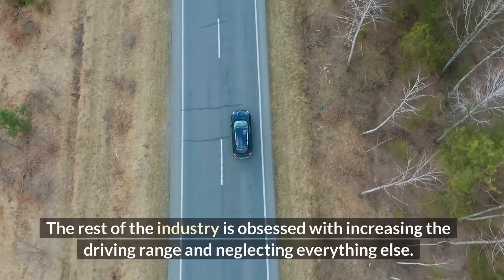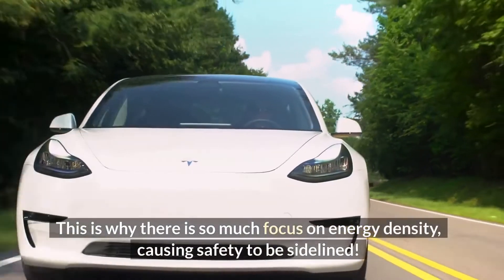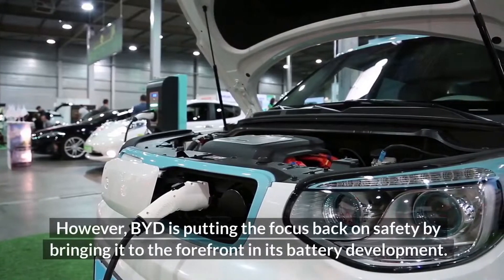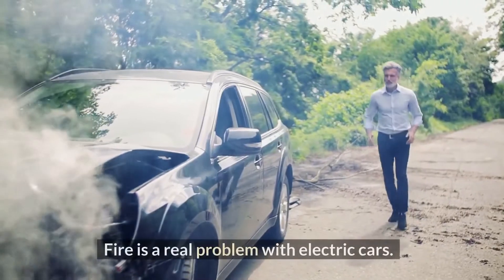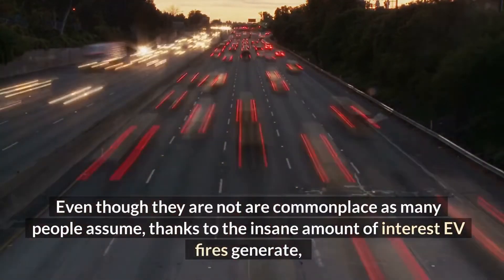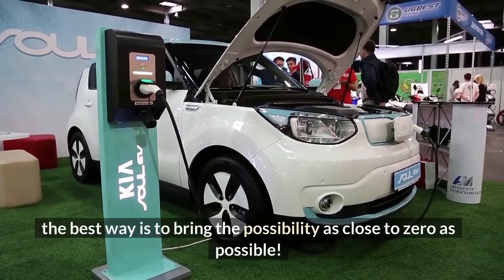The rest of the industry is obsessed with increasing the driving range and neglecting everything else. This is why there is so much focus on energy density, causing safety to be sidelined. However, BYD is putting the focus back on safety by bringing it to the forefront in its battery development. Fire is a real problem with electric cars. Even though EV fires are not as commonplace as many people assume, thanks to the insane amount of interest they generate, the best approach is to bring the possibility as close to zero as possible.